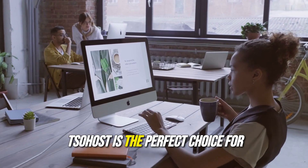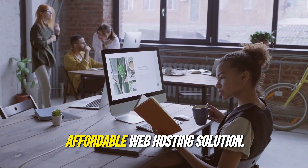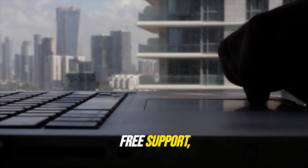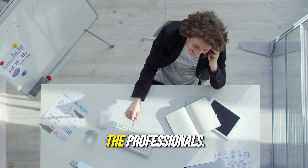Sohost is the perfect choice for small to medium-sized businesses seeking a reliable and affordable web hosting solution. With a user-friendly interface, robust features, and free support, you can focus on growing your business while leaving the technical details to the professionals.